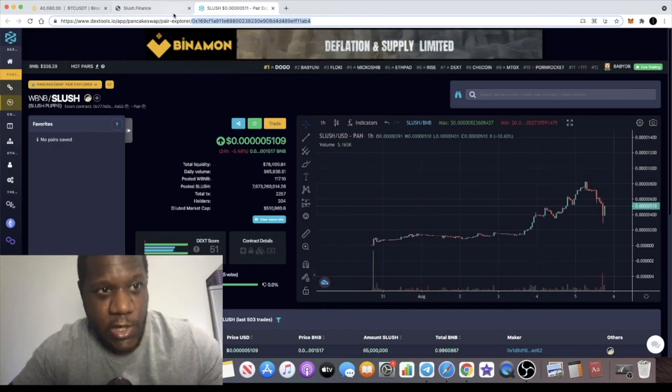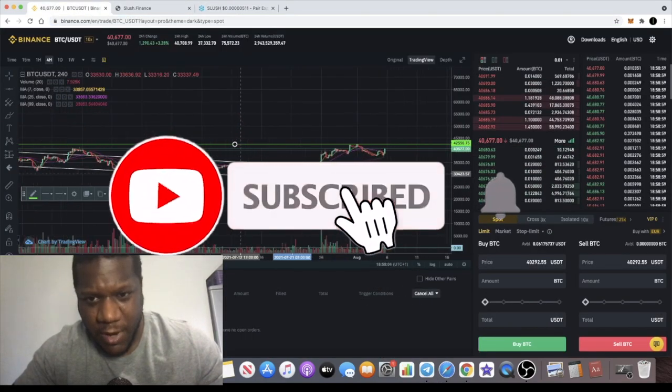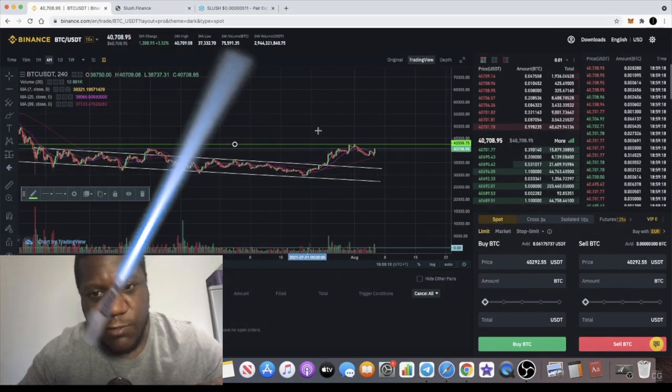Hopefully with a bit more promotion this can grow a bigger community. I'll leave all the links for Slush Finance in the description. If you're not subscribed, please like and subscribe if you enjoy these Bitcoin price analysis videos — and I'll see you in the next one.